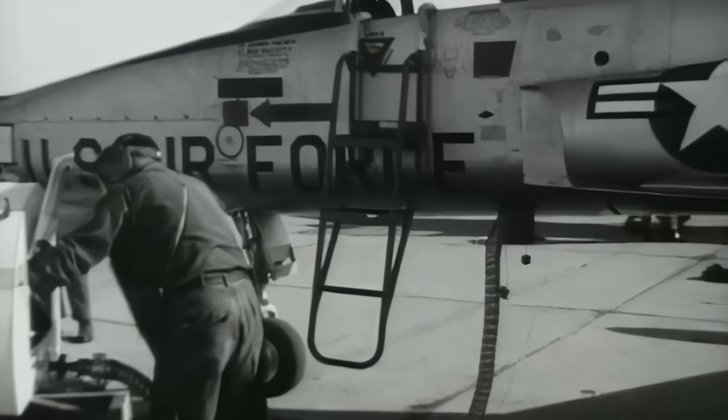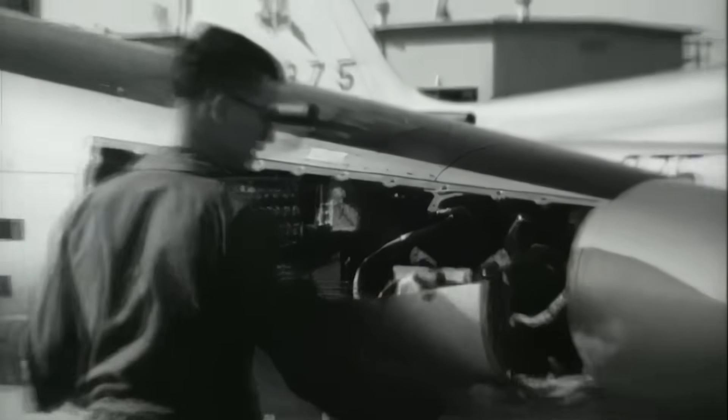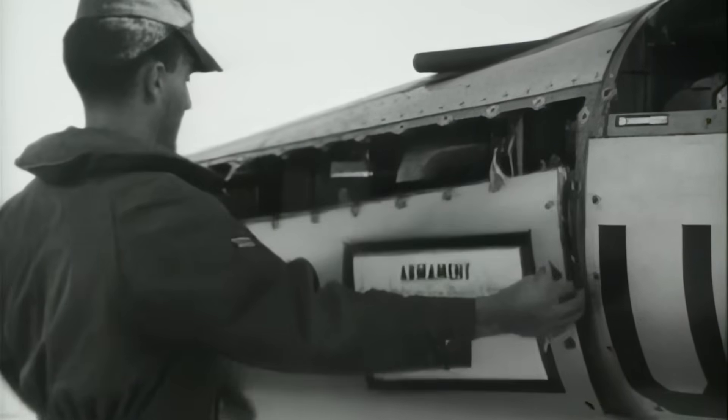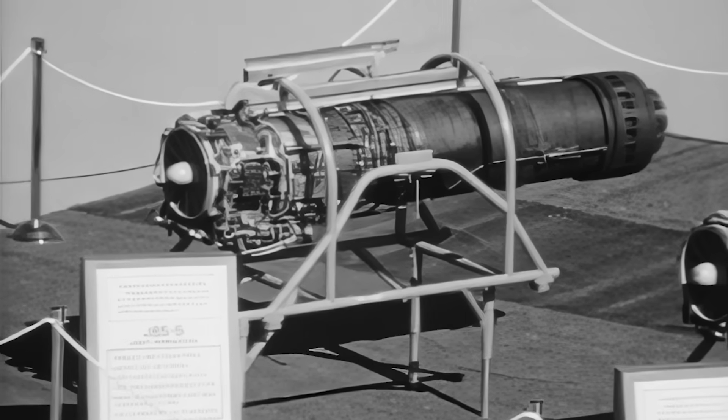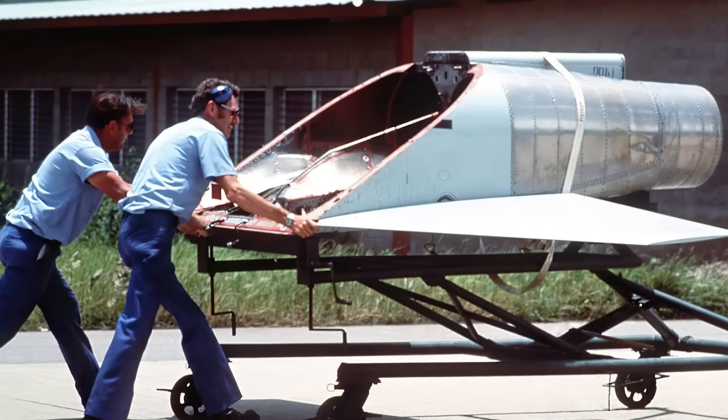The engineers paid special attention to simplifying maintenance. A quarter of the plane's surfaces was covered in hatches and removable panels. And to replace the engines, you could simply remove the tail section, do everything, and put it back — like a construction set.